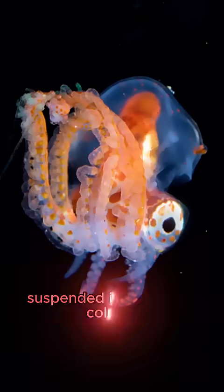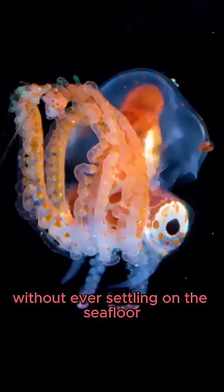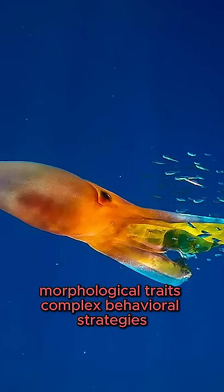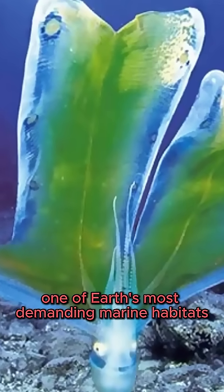This species spends its entire life suspended in the water column, perfectly adapted to a life without ever settling on the seafloor. The blanket octopus exemplifies how highly specialized morphological traits and complex behavioral strategies contribute to ecological success in the pelagic environment, one of Earth's most demanding marine habitats.